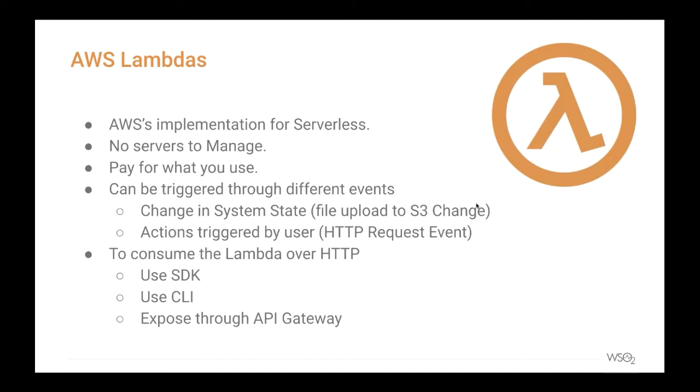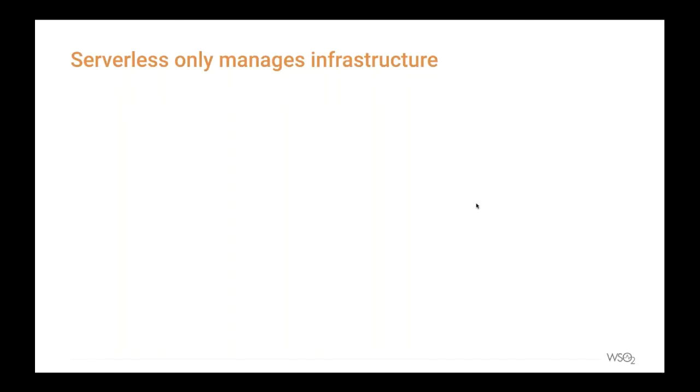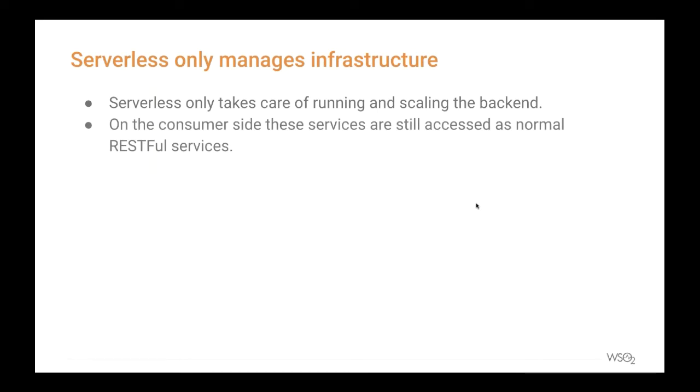Now that we've talked about serverless functions and Lambdas in detail, let's also look at why we need to consider API management — what makes it so important to expose them as managed APIs. Serverless is a method of replacing the backends; it only takes care of running the backend in a different way. The moment you use serverless to replace backend services, there are a bunch of other things to worry about. When exposing serverless functions for public consumption, you need to think about security, throttling, and many other aspects of API management.